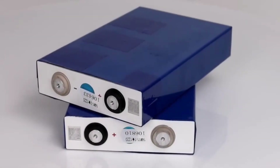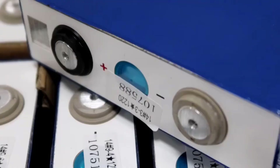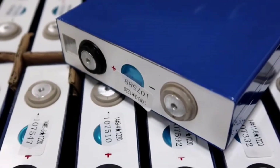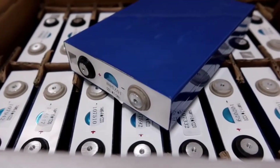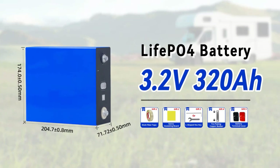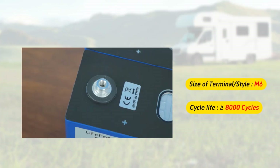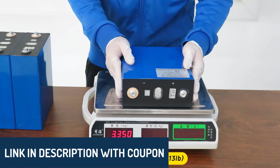Hey there, wonderful people. Today, we're diving into the top five best LiFePO4 battery packs that are redefining energy storage solutions. Whether you're powering an RV, setting up a solar energy system, or upgrading your electric vehicle, these battery packs are engineered to deliver reliability and performance. Product links are in the description below for you to explore further.